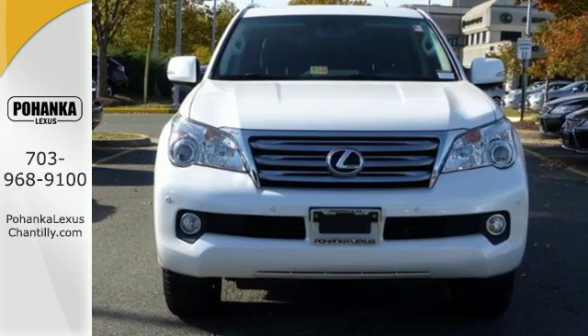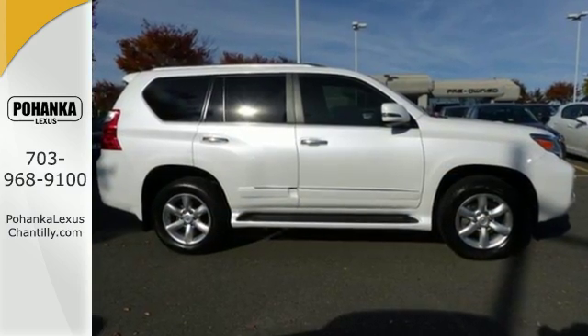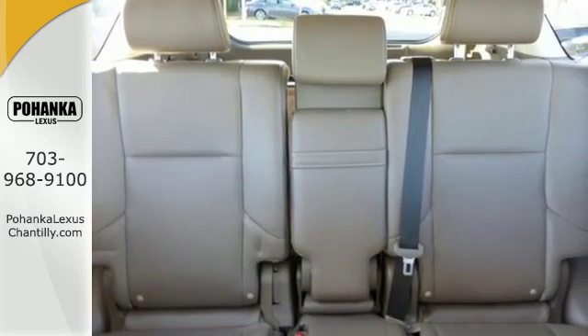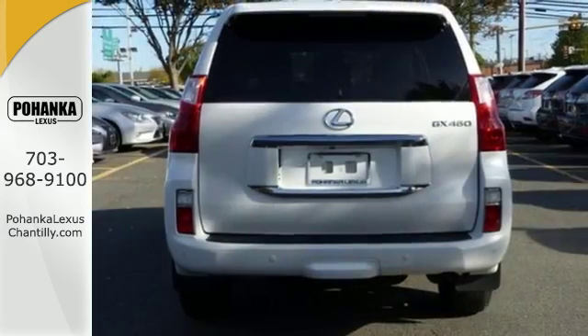The luxurious cabin has leather and wood trim and features heated and ventilated leather seats, multi-zone climate control, and Bluetooth wireless.